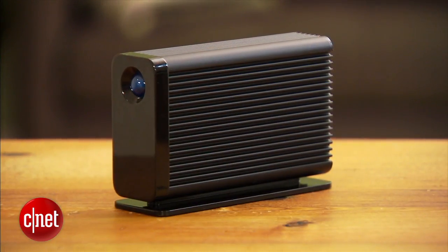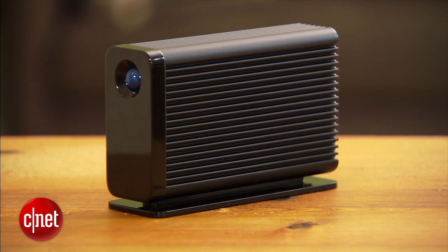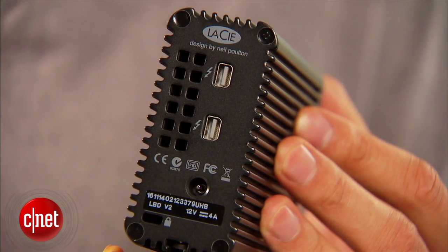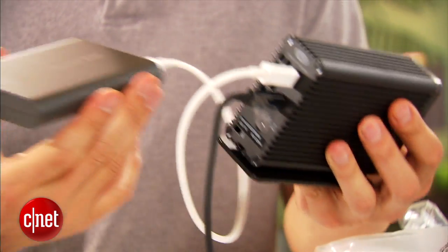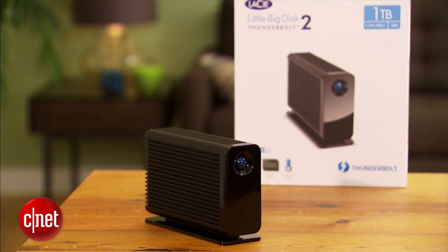Now, the reason why this drive is so fast is that on the outside it supports the Thunderbolt 2 standard, which has a ceiling of 20 gigabits per second. It comes with two ports on the back, which is great if you want to use it in a daisy chain — you can plug another Thunderbolt drive into this one. It works with both Thunderbolt 2 and the original Thunderbolt standard. And on the inside, it houses a high-performance PCI Express solid-state drive.